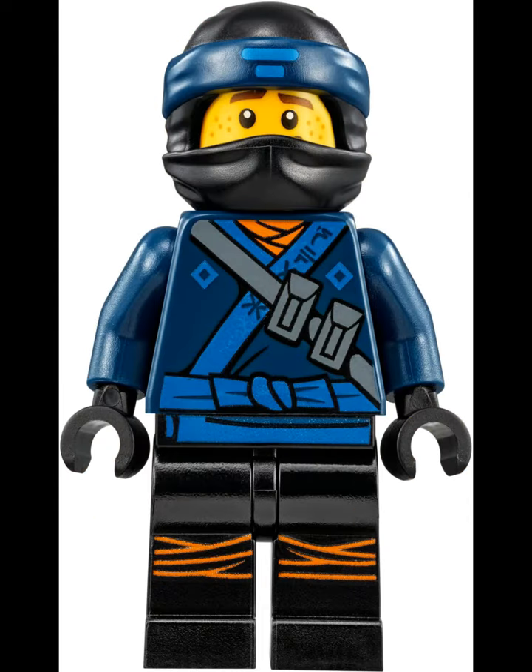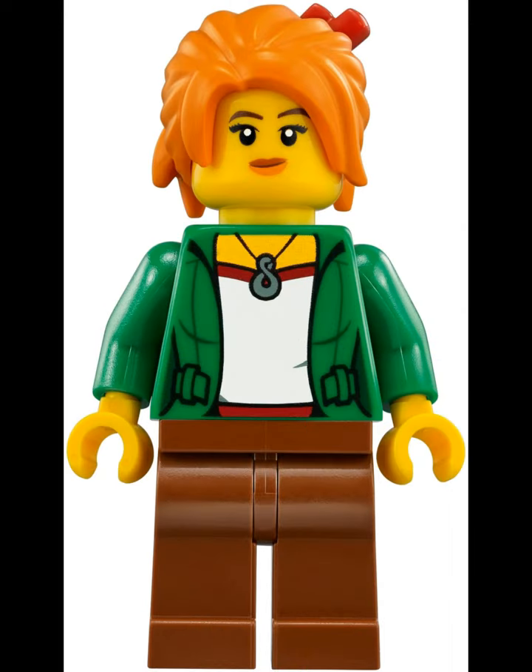There's a limit of two on the website, so nobody's going to be scalping these. I think this is an awesome set.